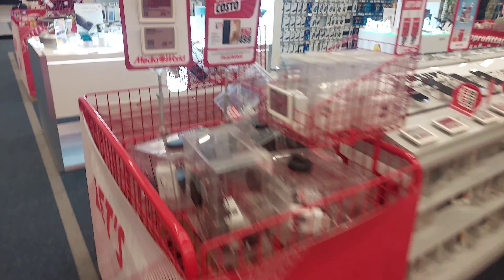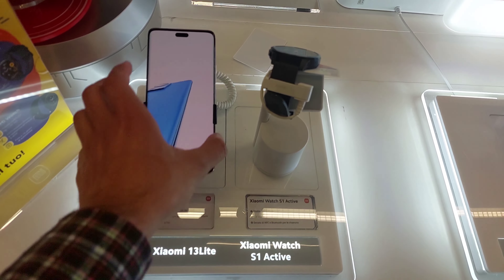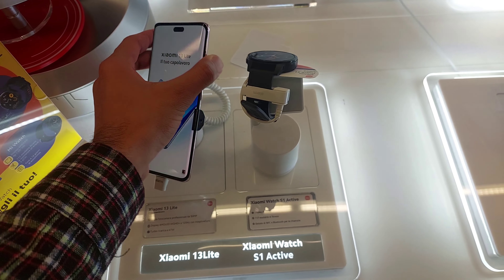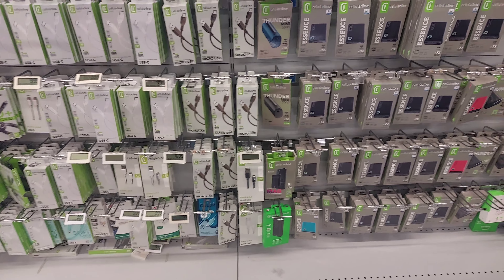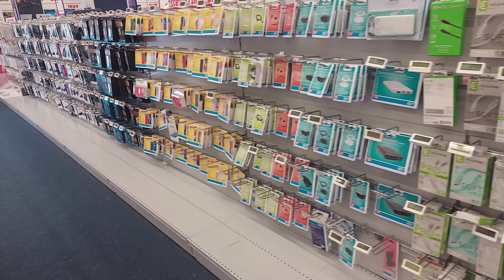If you are going to Sicily or Porte di Catania, I would recommend visiting this Media World because you can find a lot of things there. I also spotted something amazing but super expensive: the Samsung Galaxy Tab S8 Ultra at around 1,399–1,400 euros. It was just amazing — you can see it and the price here.